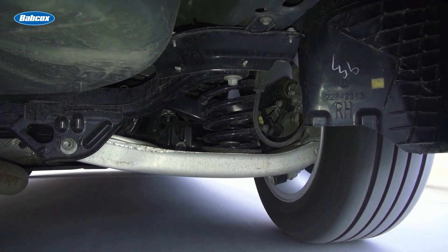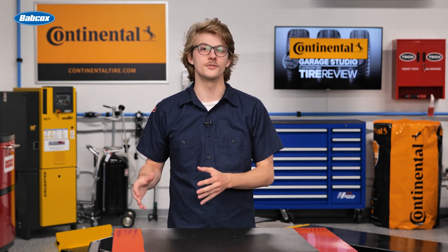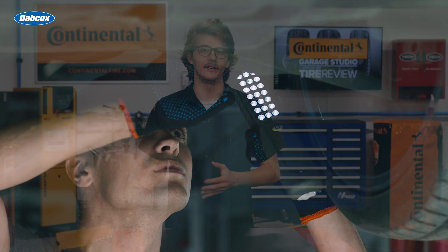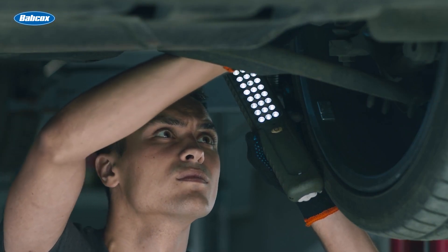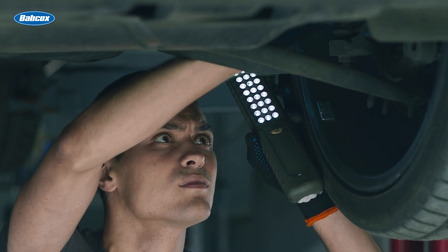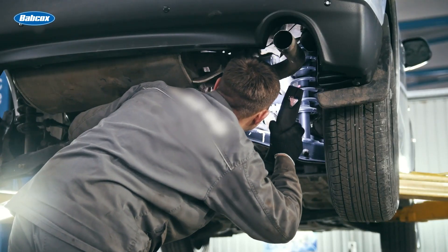When a customer arrives at your shop complaining about worn out tires, it's essential to inspect for a variety of wear conditions. Inner edge wear is often caused by negative camber and toed-out wheels. If a vehicle has weak springs and can't keep the vehicle at proper ride height, negative camber and toed-out suspension angle can occur.